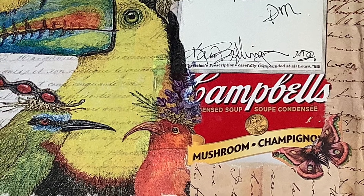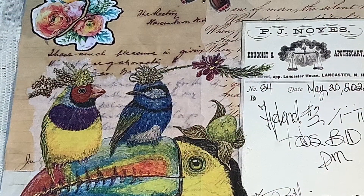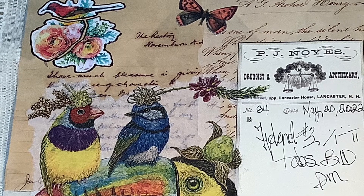I didn't want it to be like a focal point on the collage. For handwriting, I used papers in the background that are all handwriting.